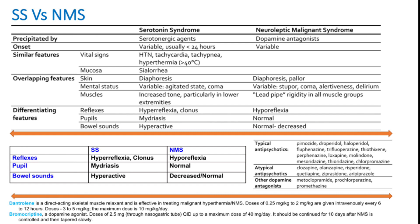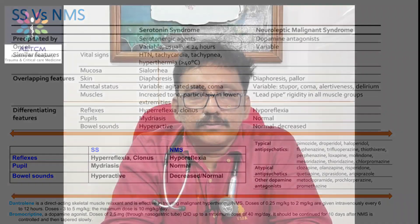In summary, serotonergic syndrome is an important toxidrome that can be produced by various drugs including antidepressants and lithium. The antidote is cyproheptadine. Fluids should be given to prevent renal failure from rhabdomyolysis. Thank you.